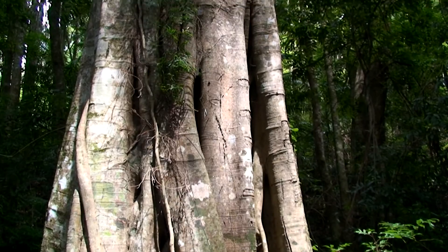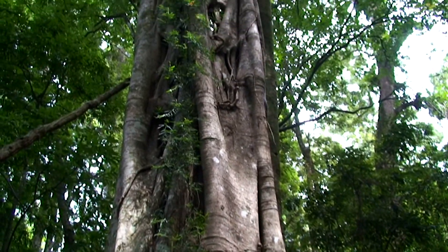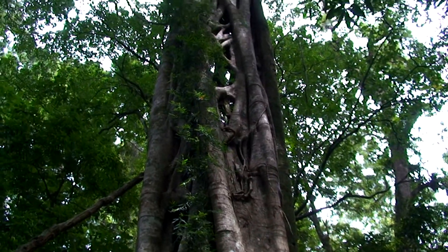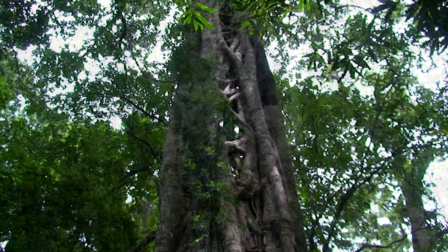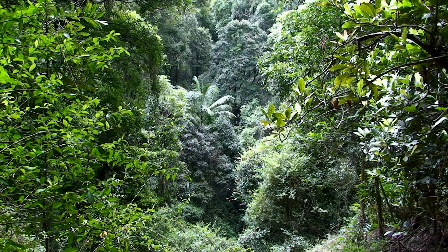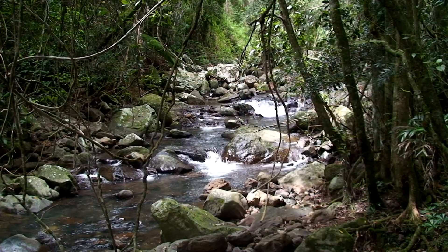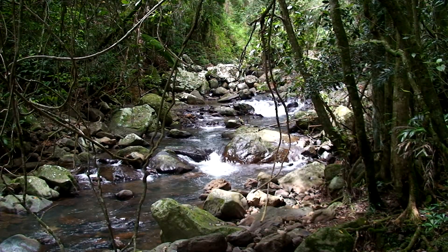This huge strangler fig attracts a lot of interest. It also marks the start and end of the Natural Bridge walk. The rainforest is home to a huge variety of trees and shrubs, supporting numerous wildlife species. Due to recent heavy rains, the rivers are flowing fast and clear.